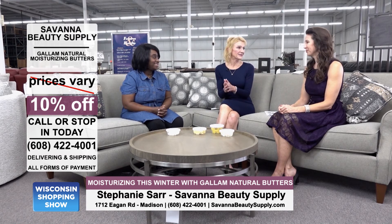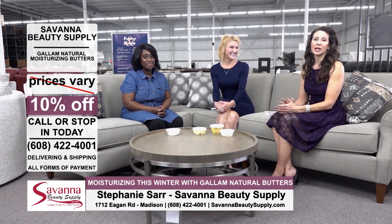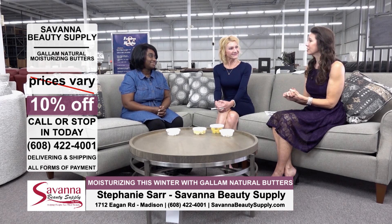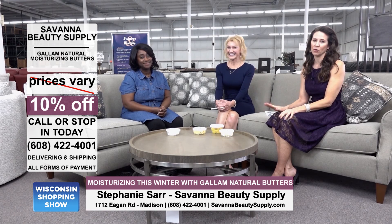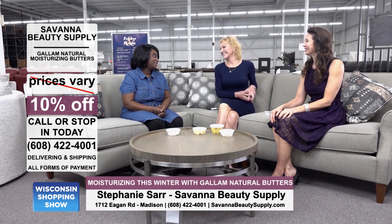If you use it right before bed you'll wake up with pristine hands. Savannah Beauty Supply is on the east side and they have products for hair, skin, styling tools, wigs, extensions, and so much more — great people and great advice. Ten percent off all of their oils and butters through the month of November. Thanks, Stephanie!